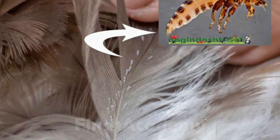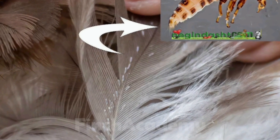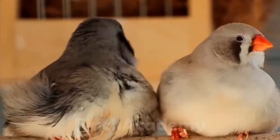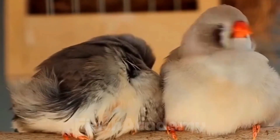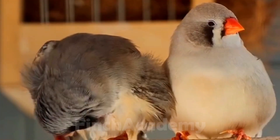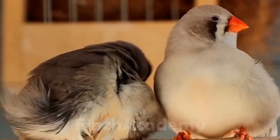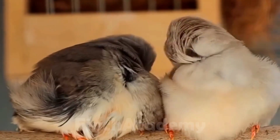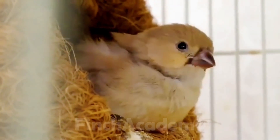Here are the key signs. The bird constantly preens itself more than usual — you'll see it obsessively cleaning its feathers. Feathers fall out even though it's not molting season. Chicks seem weak and sluggish. Adult birds show signs of stress, acting restless day and night. Their leg color may fade.